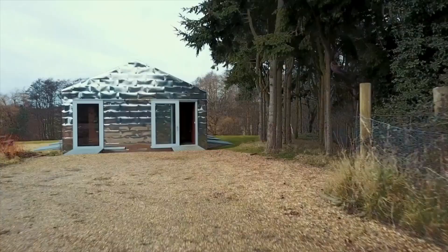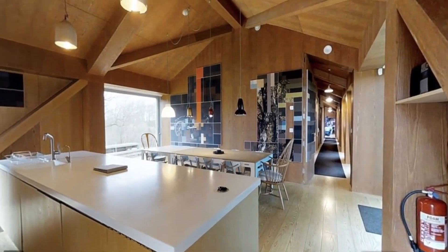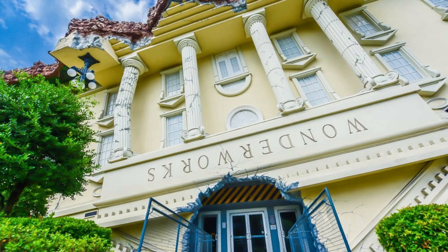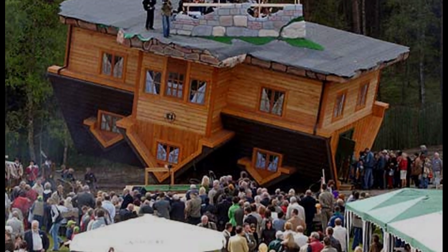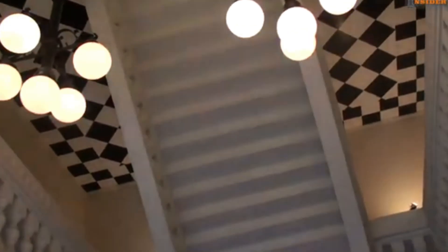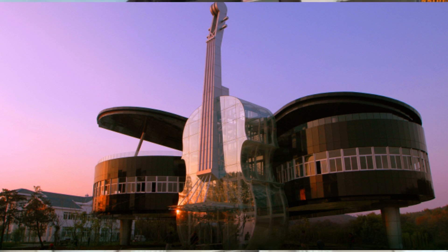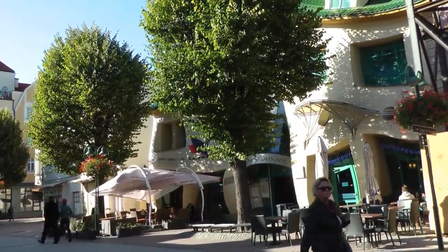Architectural designs often push the boundaries of creativity, challenging our perception of what's possible. Some buildings seem to defy the very laws of physics, with structures that appear to float, twist, or defy gravity. From homes perched on cliff sides to gravity-defying designs, these buildings are marvels of modern engineering and innovation. Let's explore the top 10 most unusual architectural designs that defy gravity and leave us in awe.